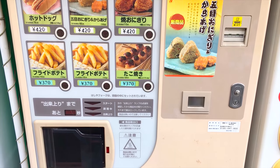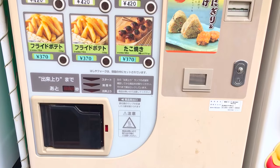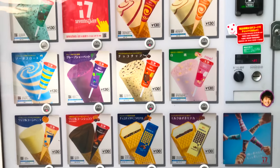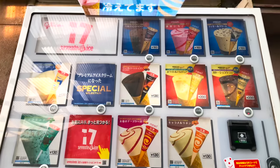The food you select falls into the microwave, and after it is done you can enjoy your nice hot food. Just like there are vending machines for hot food, there are also vending machines for cold food, such as ice cream.